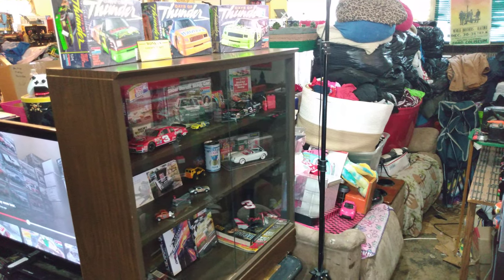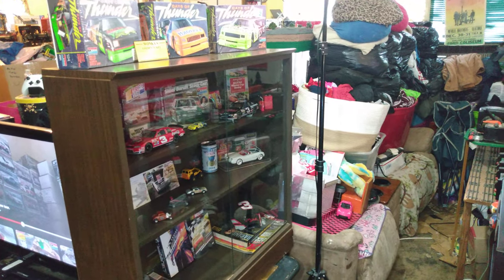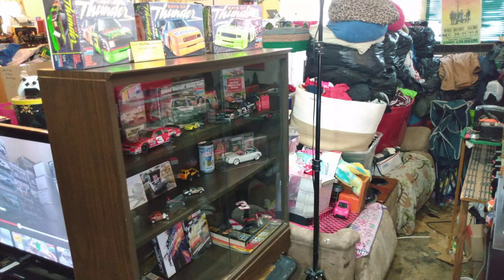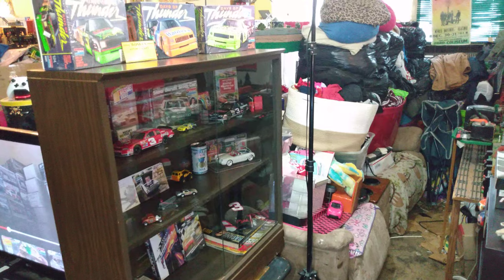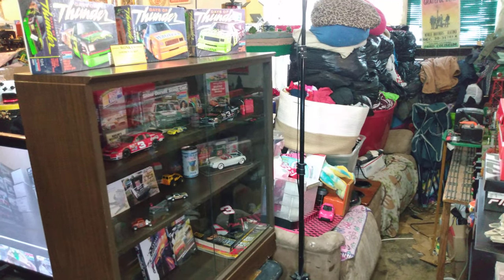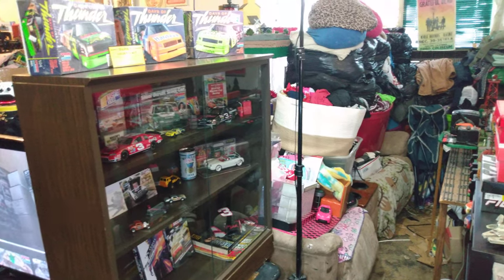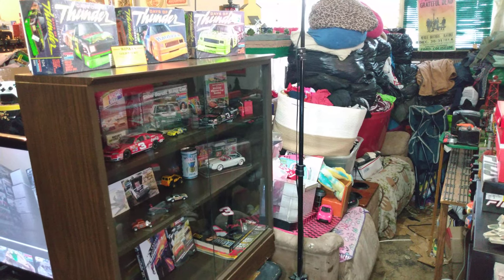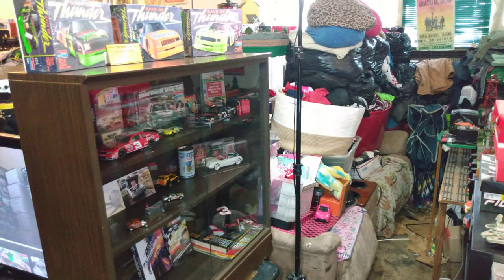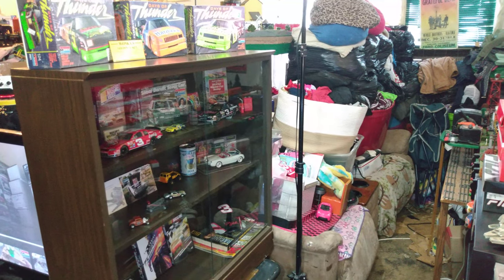Hello everyone, this is Ron's Trains and More. Just thought I'd do another video of this display cabinet here, kind of like a part two. I don't know if you guys saw my last video, but I found this two-door glass door little cabinet here at my local thrift store.